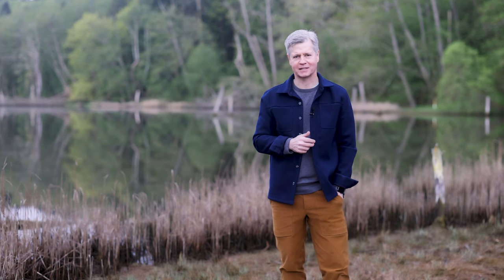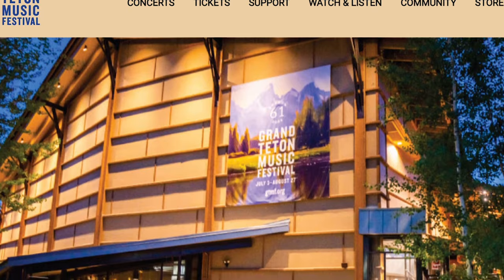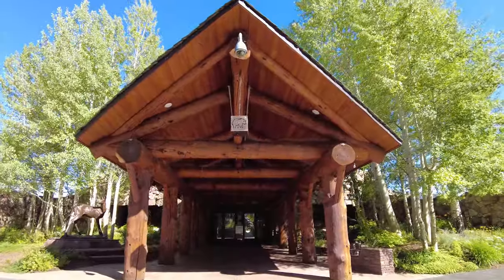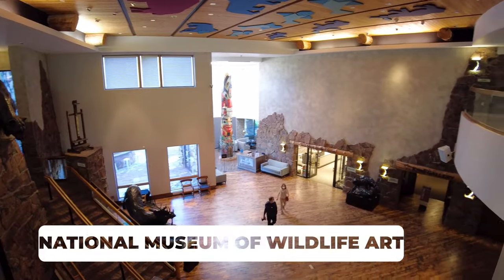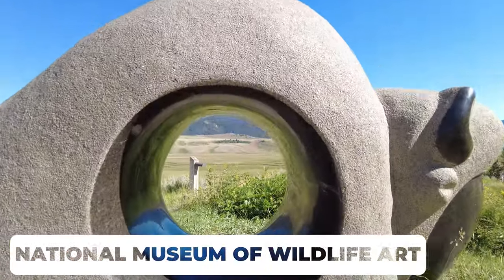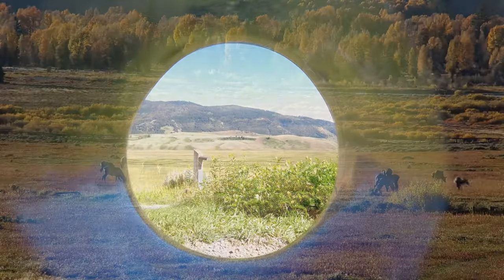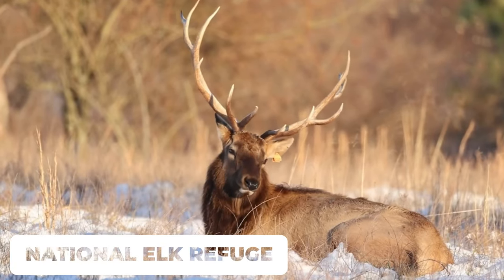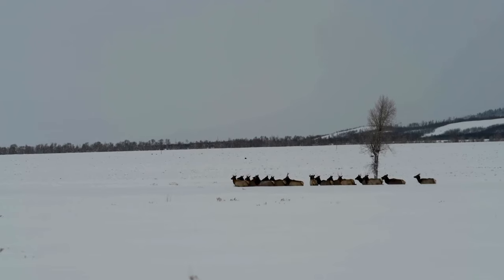There are actually 75 art and photo galleries in the town of Jackson. In addition to those there's also the annual Grand Teton Music Festival in the summer and the magnificent National Museum of Wildlife Art. The Museum of Wildlife Art overlooks the incredible National Elk Refuge, which is home to over 5,000 elk in the winter.